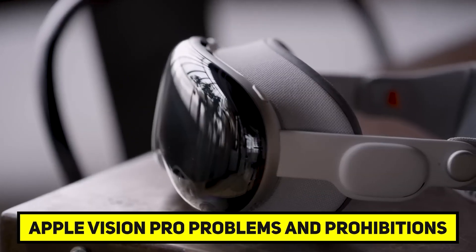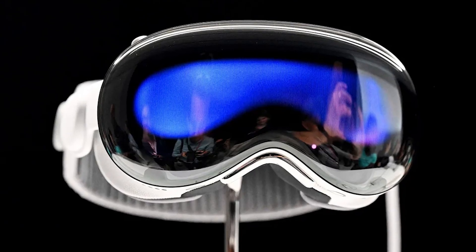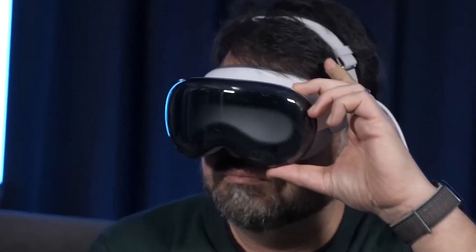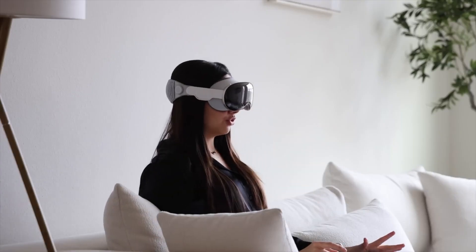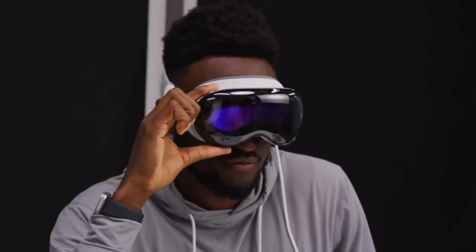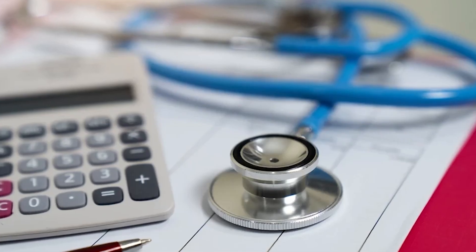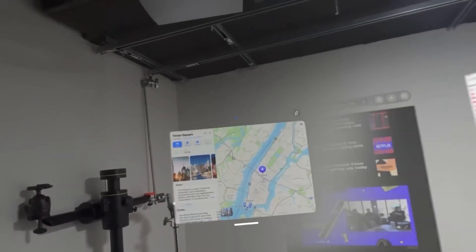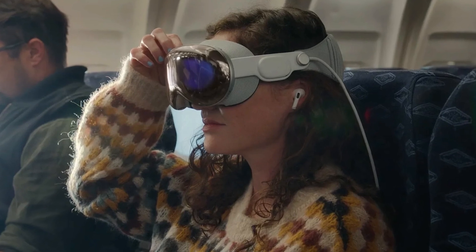Due to various health concerns, some people should not use this headset. These include inner ear infections, attention deficit hyperactivity disorder, anxiety disorders, pacemakers, epilepsy, blackouts, and pregnancy. Extra caution is advised for those with Meniere's disease, a history of serious brain injuries, post-concussion syndrome, or headaches. These restrictions are normal for VR devices, but it's important to remember that not everyone can use this gadget safely. Always put your health and safety first when considering virtual reality, and consult a medical professional if you have concerns.